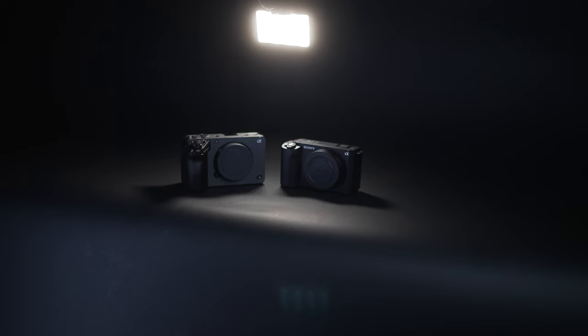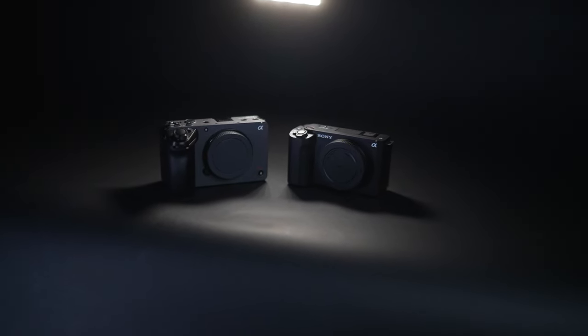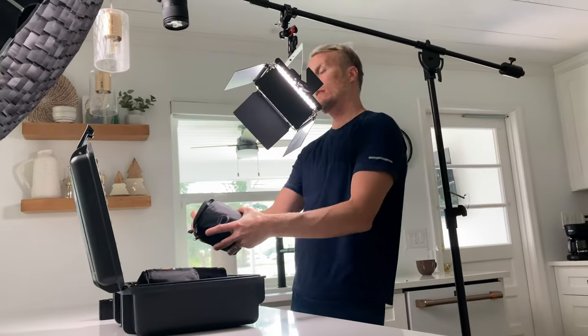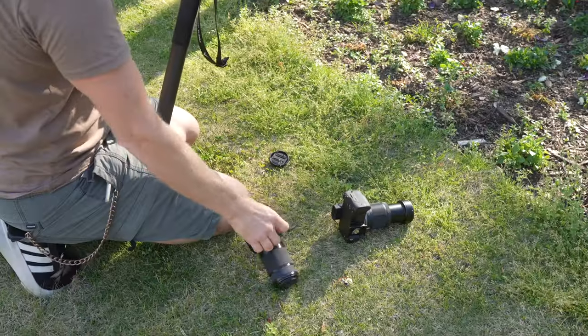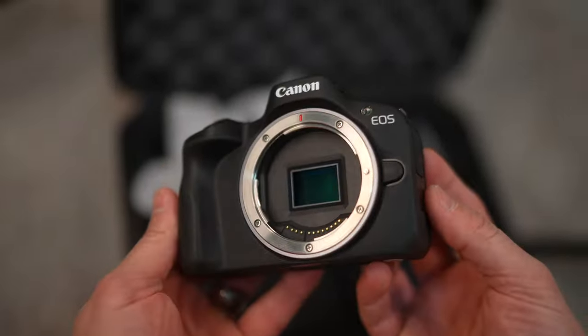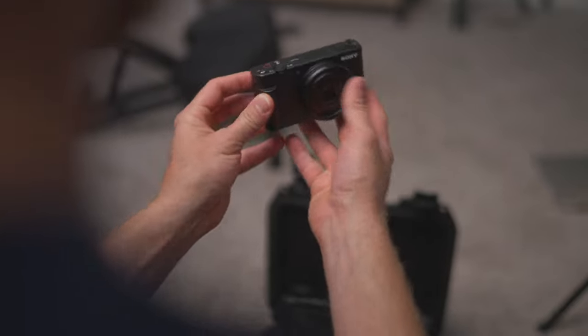This video is not sponsored by Lens Rentals, but if you're on the fence about buying a new camera like the FX30 or the ZV-E1, rent it from Lens Rentals like I do. I always try out gear before making a big purchase decision — it has saved me so much time and many headaches, especially if I end up not liking it and having to sell it on the used market. I have a 15% off discount code in the description.